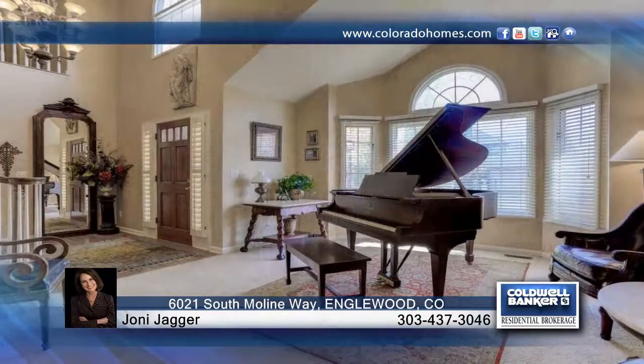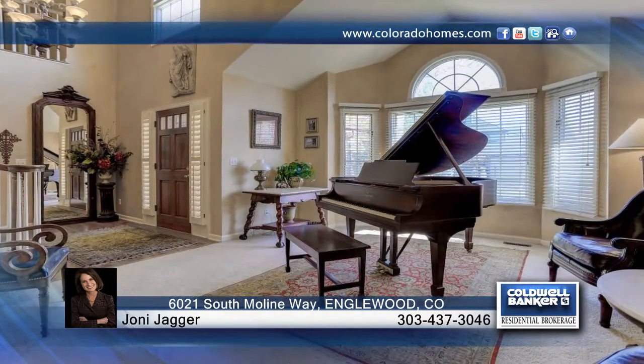Take a look at this beautiful 4-bedroom, 4-bath home located in the highly rated Cherry Creek Schools. Some of the many updates include a new roof, exterior paint, air conditioner, radon system, storage shed and more.